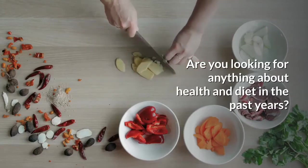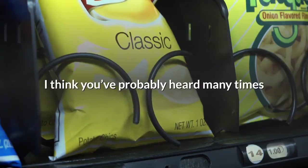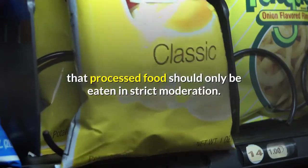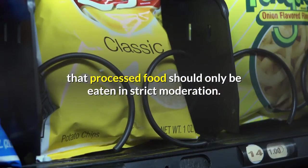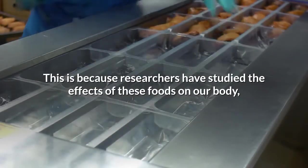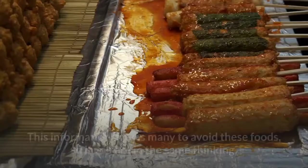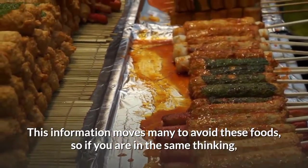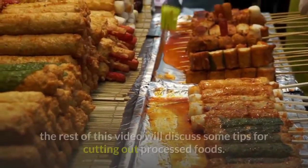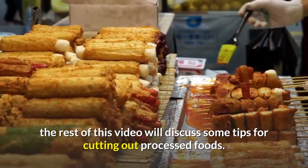Are you looking for something about health and dieting from the past few years? You've probably heard many times that processed food should only be eaten in strict moderation. This is because researchers have studied the effects of these foods on our body, and their conclusions have raised a lot of concerns among health professionals. This information moves many to avoid these foods, so if you are in the same line of thinking, the rest of this video will discuss some tips for cutting out processed foods.